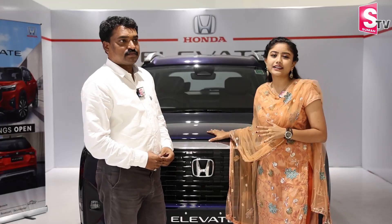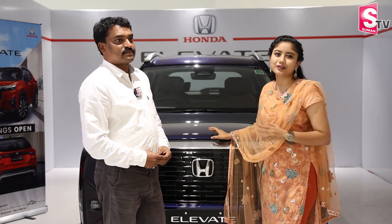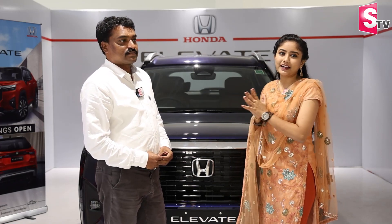I'm going to tell you about the details of the SUV Elevate car. I'm Srinivasgaru, team manager of Honda.